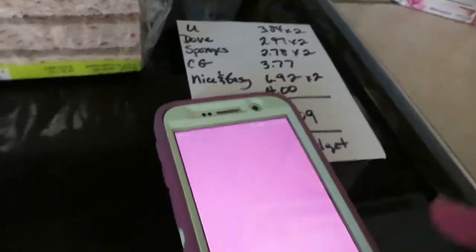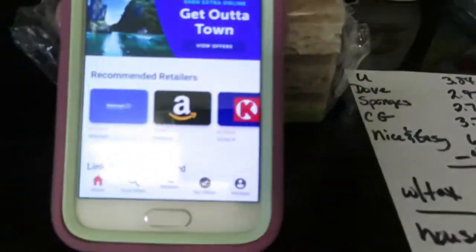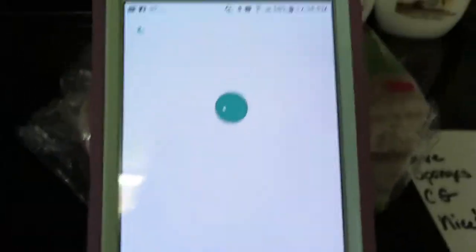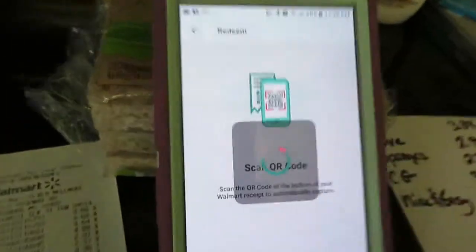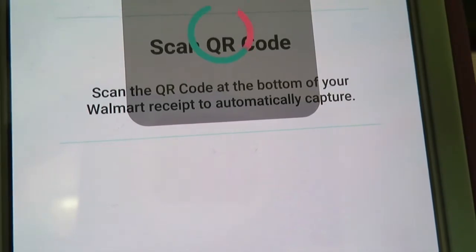Now let's pull up the Ibotta app. I'm going to get my Walmart receipt and scan it. Click on Walmart, upload receipt, and here we go — I'm just going to go around that little square. It's picked it up, and it will usually pick up all my rebates. Five offers — one, two, three, four, five. I want to make sure it's got the right quantity.